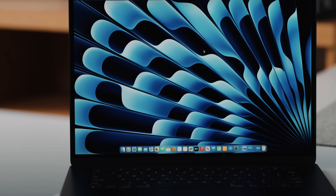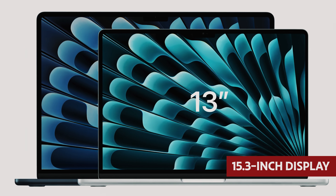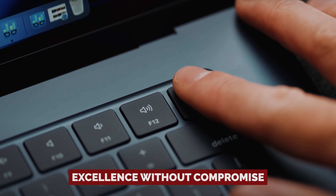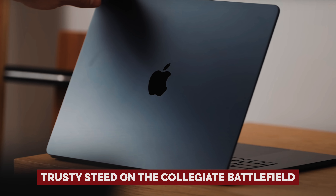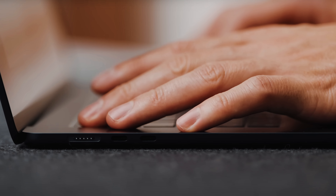For those craving more screen real estate, the MacBook Air 15 M3 beckons with a generous 15.3-inch display that's just waiting to dazzle. So, dear scholars, if you seek excellence without compromise, the MacBook Air M3 is your trusty steed on the collegiate battlefield. Embrace the power, seize the performance, and conquer your academic odyssey in style.